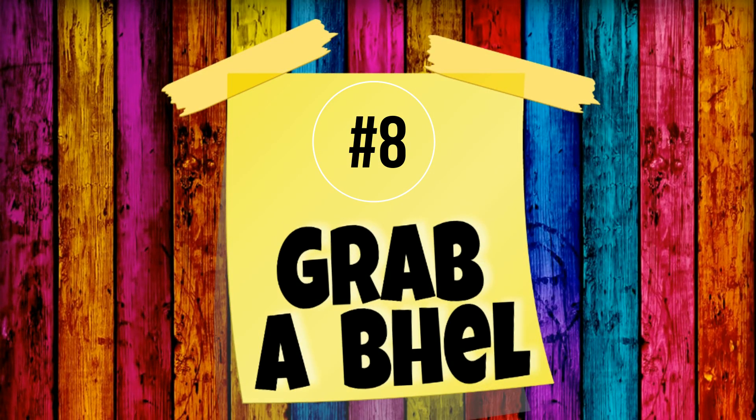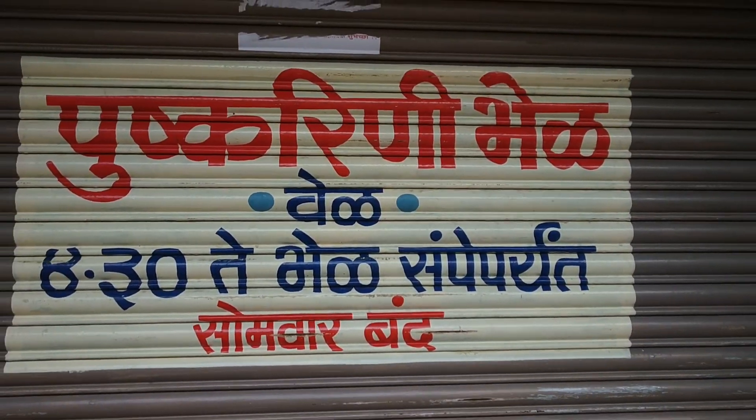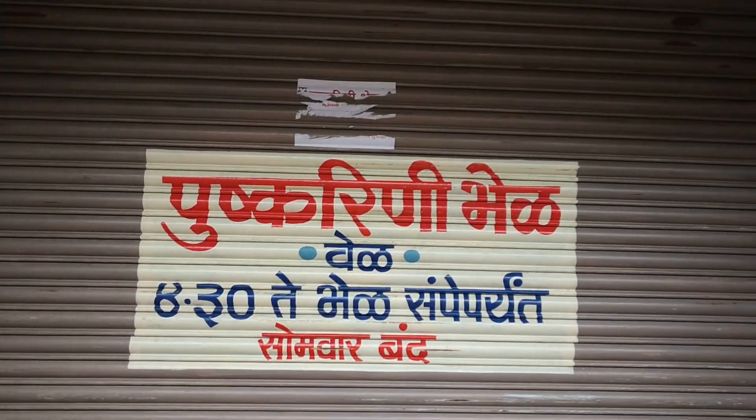The eighth thing you should do on Lakshmi Road is grab a bhel. This bhel shop is super famous. It was closed the day we went, unfortunately, but it is amazing.